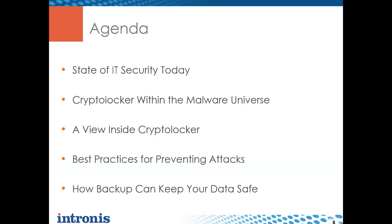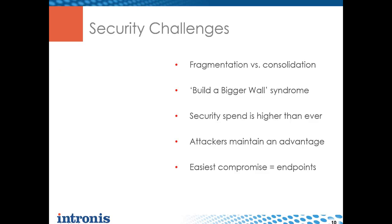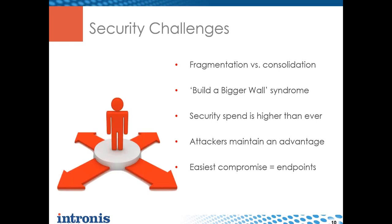Today we're going to cover a couple different things: first, the state of IT security; then dive deeper into CryptoLocker and the malware universe in general; and we'll wrap up with best practices including backup to help defend against these attacks. What's really interesting right now is that we're seeing a blending of the lines - no longer is it just one person's job to deal with security. IT folks are being pushed in many different directions and security is one of them.